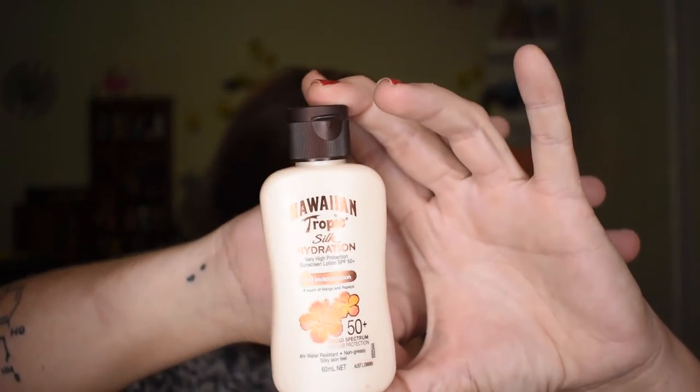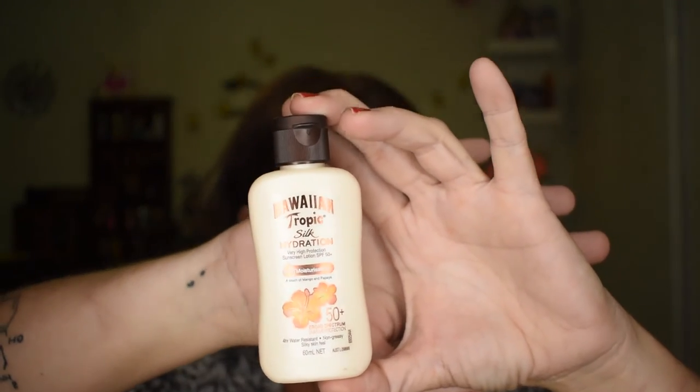The last thing we got was the Hawaiian Tropic Silk Hydration lotion, SPF 50. I'll probably take this — I'm going on a cruise in January and it's a 12-hour formula so I might throw it in. The full 180ml is $16.99 and we've got a 60ml sample, so about a third, which is around the six dollar mark. Quickly doing the math, we're looking at a $65 to $70 box worth of products.